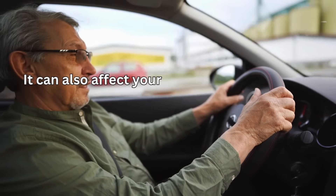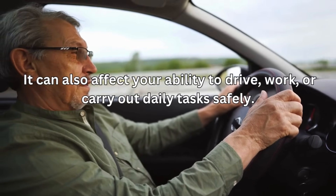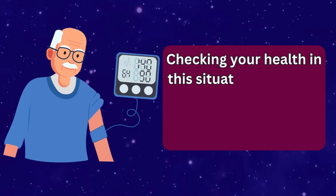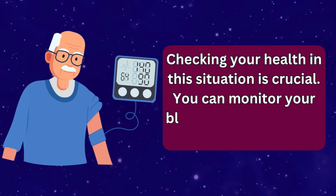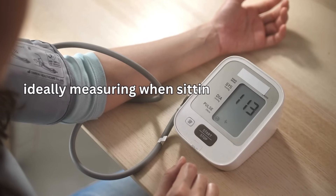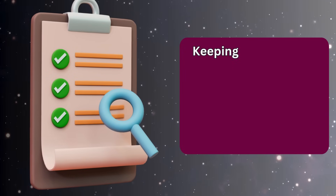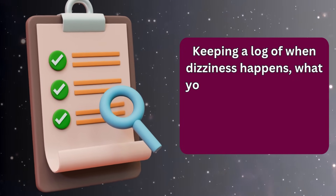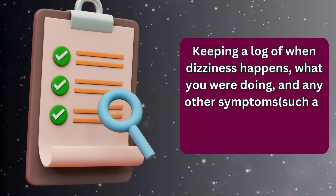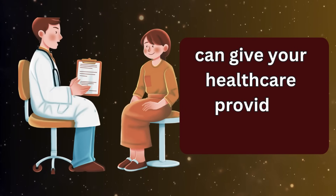It can also affect your ability to drive, work, or carry out daily tasks safely. Checking your health in this situation is crucial. You can monitor your blood pressure at home using a reliable cuff, ideally measuring when sitting and again after standing to see if there's a significant drop. Keeping a log of when dizziness happens, what you were doing, and any other symptoms — such as blurred vision, weakness, or fainting — can give your healthcare provider valuable clues.